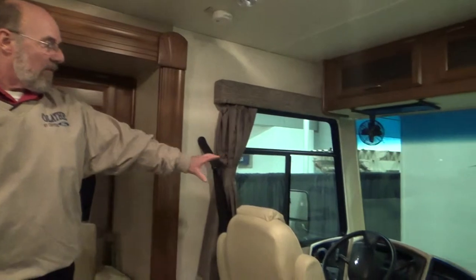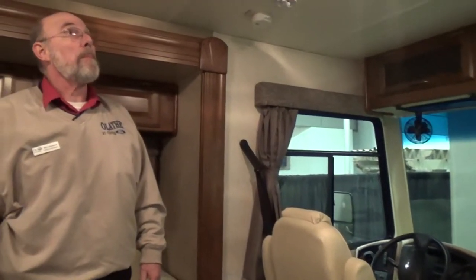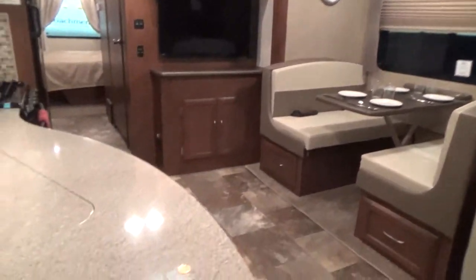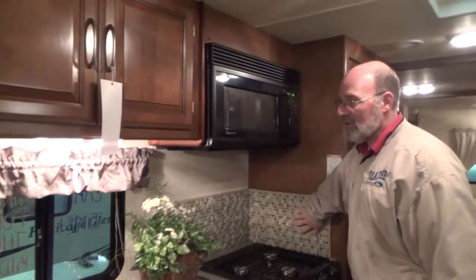The dash is appointed very nicely so you can reach and control everything you need going down the road. It has central ducted air conditioning, Corian countertops, and a tile backsplash.